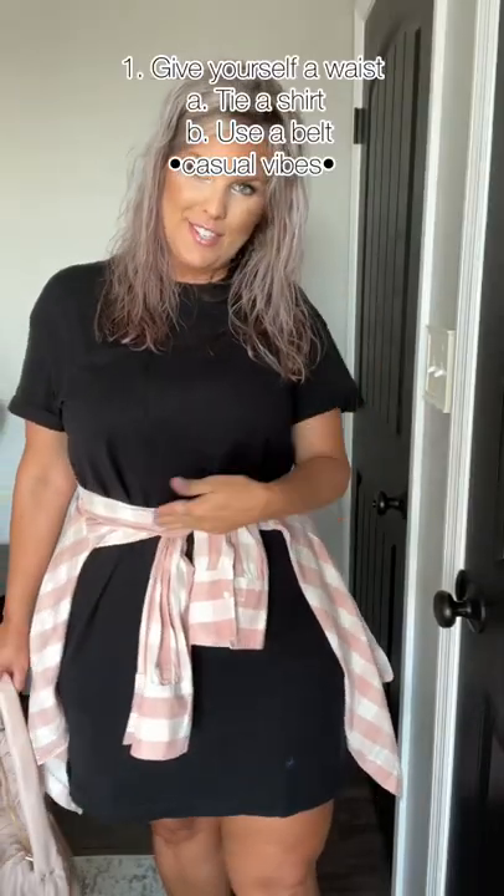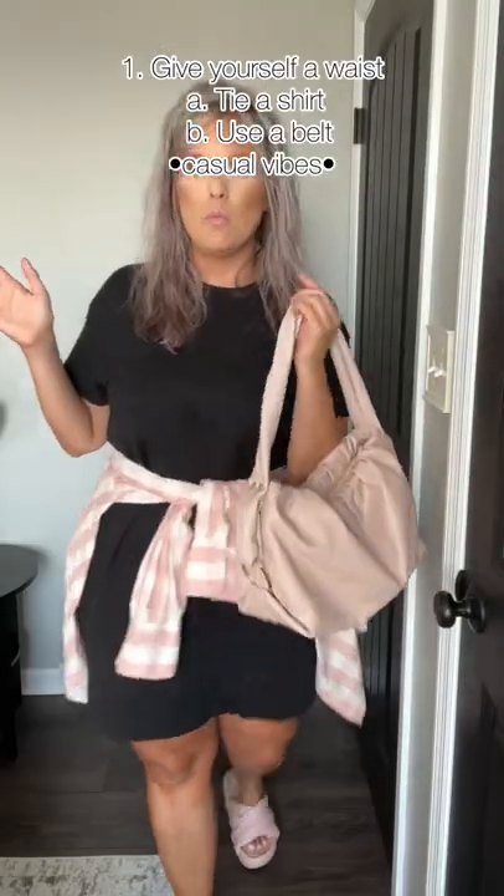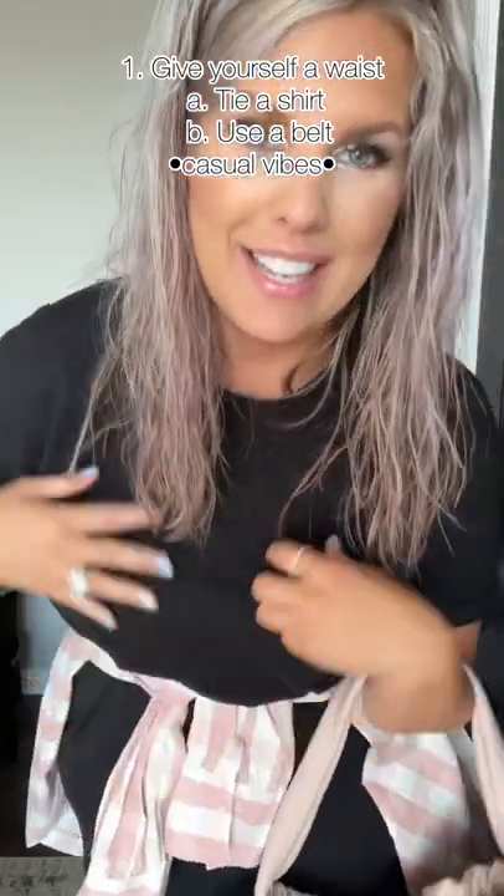Just give yourself a waist, just do it. Everything, by the way, is from Walmart — everything that's linkable I'm gonna link, including the dress.